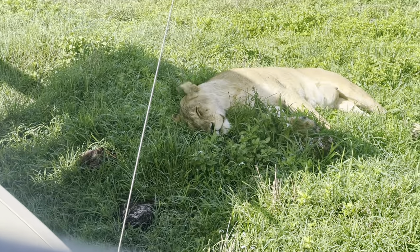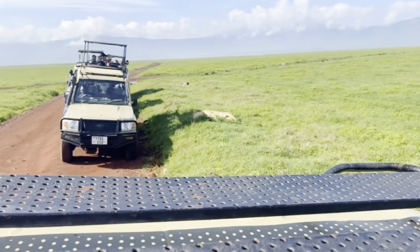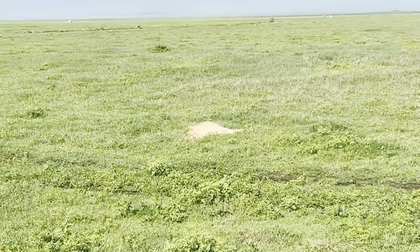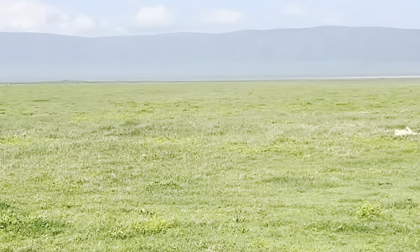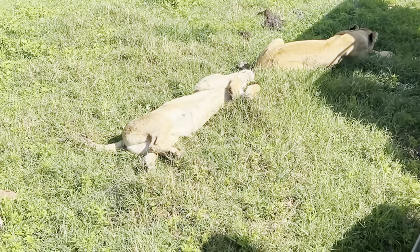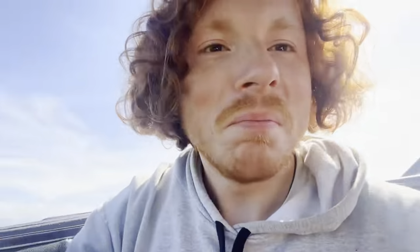As I was saying earlier, when you see other trucks stopped during the safari, it's because there's something pretty extraordinary. As you can see in front of us, there is a pack of five female lions all sitting out enjoying the sun. The closest ones are right here — this one's got its belly up, that one's taking a little bit of shade. When in your life did you think you'd get within 10 feet of five lions?